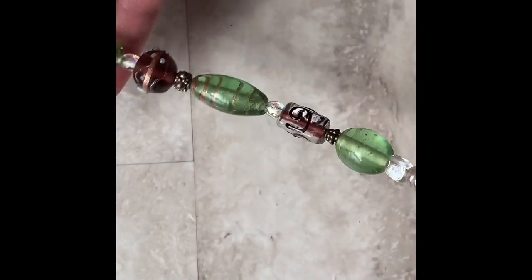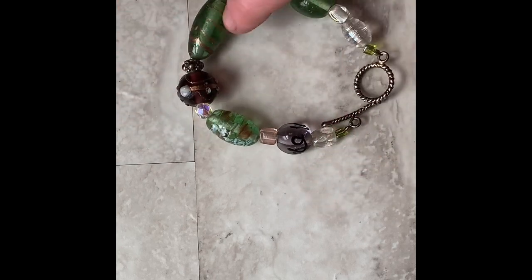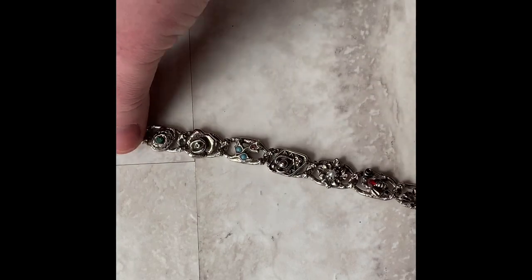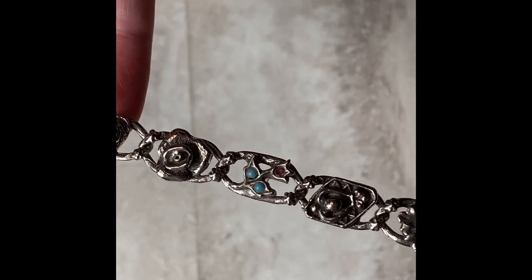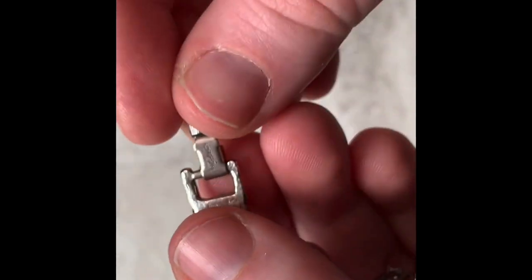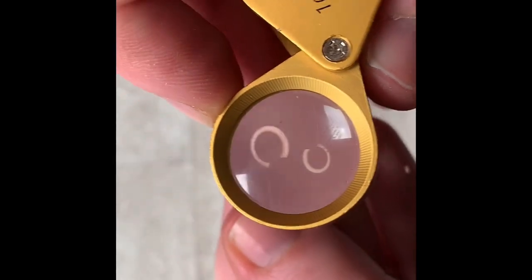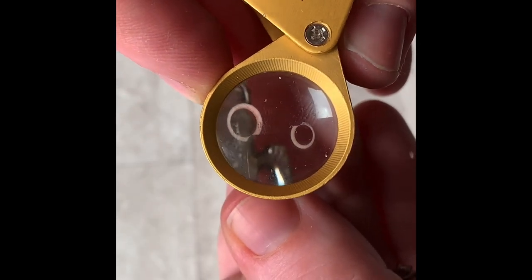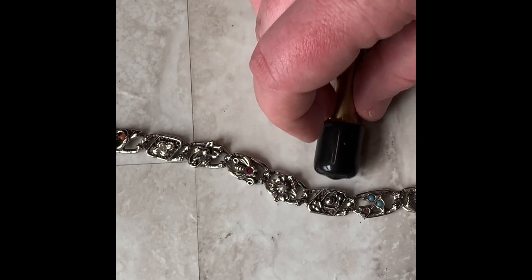First we have this lampwork glass bead bracelet. Really pretty, with a toggle clasp — purples and greens. It's got these little silver, almost like charms. It is marked right there. I think it says Goldette, so I'll have to look that up. Let's see if it's magnetic — it is not. So with it not being magnetic, it could be silver or something else. If it's magnetic, it is likely not silver, so that's a good sign.